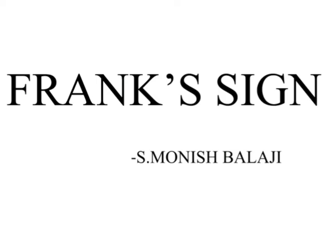Greetings, I am Dr. S. Monish Balaji. Today we'll be talking about Frank's sign.